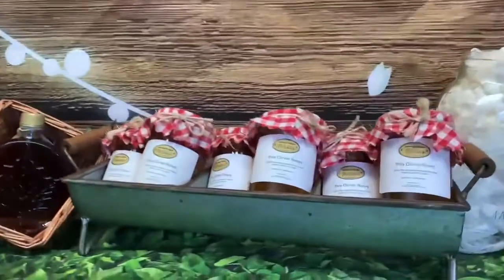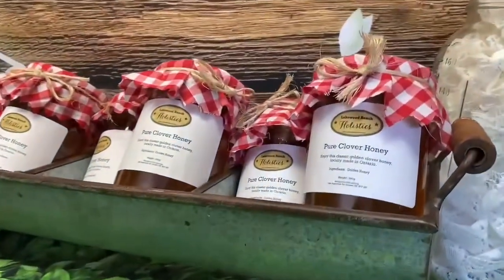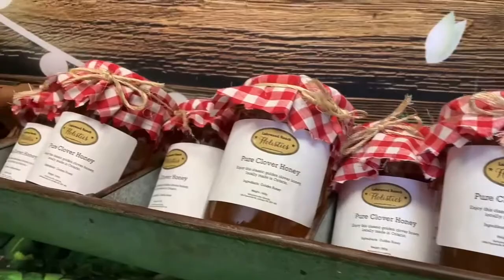If you love honey, we know you will love this small batch clover honey made locally in Ontario. Come and see what all the buzz is about today.